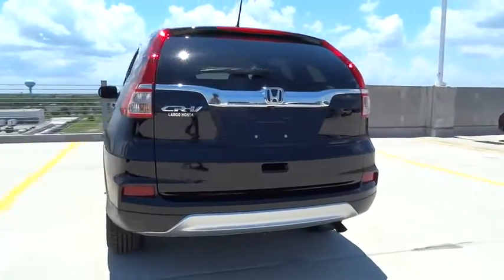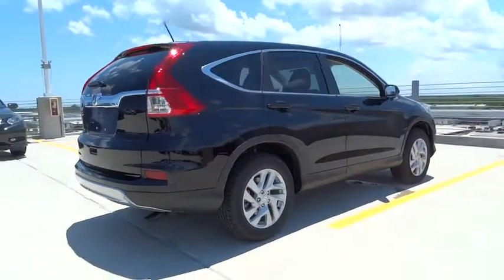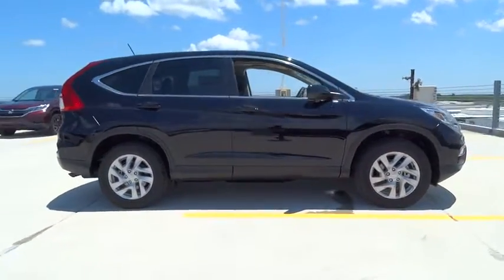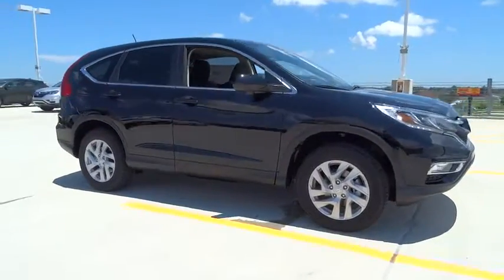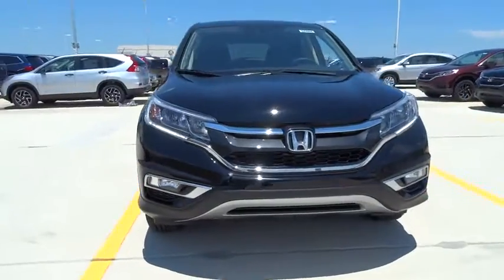Here are some of this vehicle's great options: traction control, Bluetooth, air conditioning front, front wheel drive, cruise control, passenger airbag, compass, fog lamps, heated driver seats, remote power door locks, trip computer, power windows.